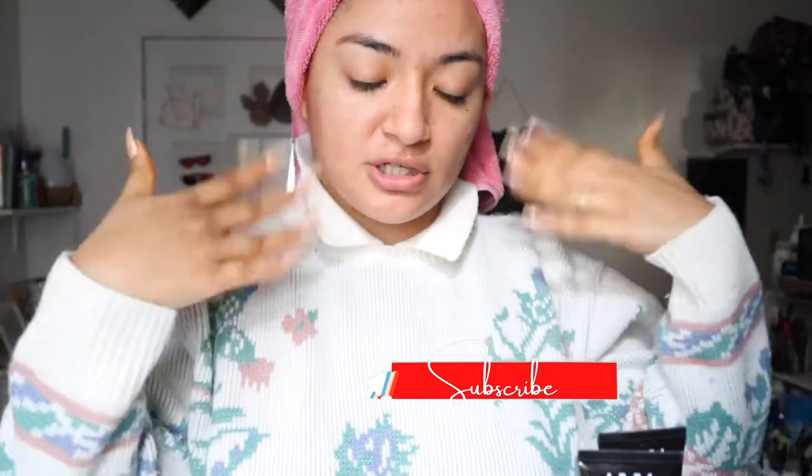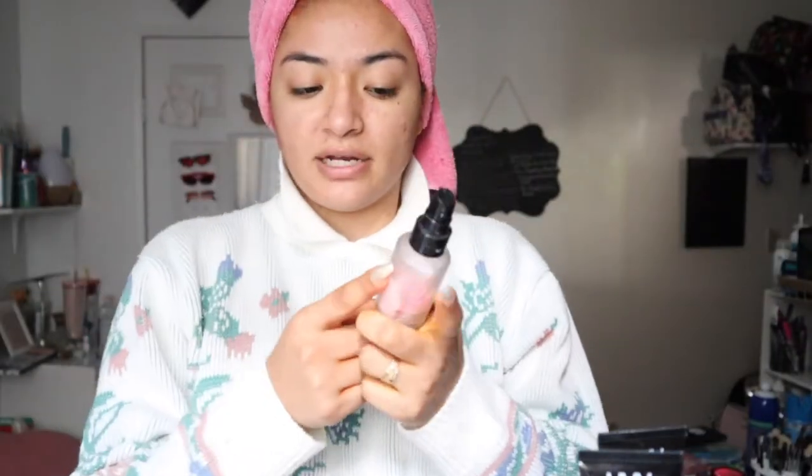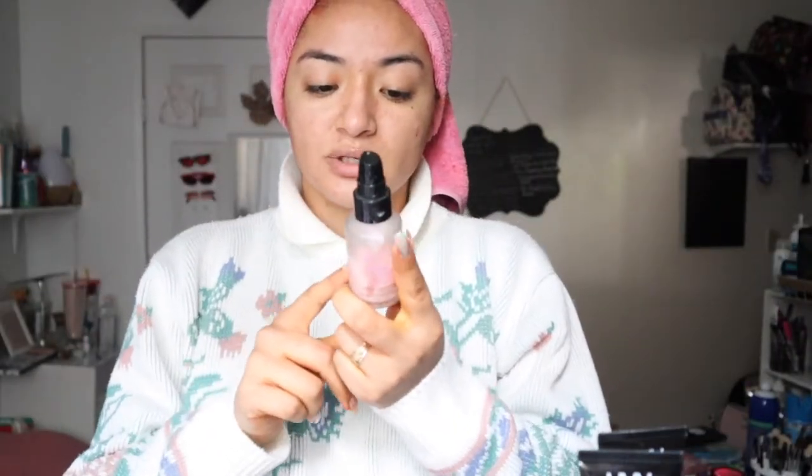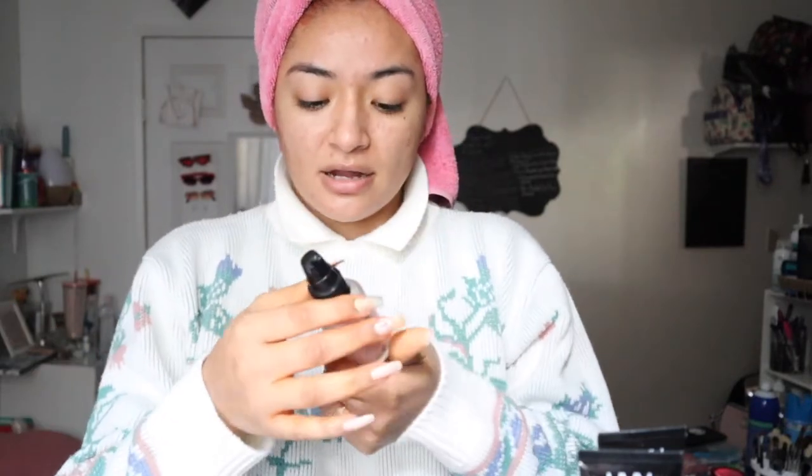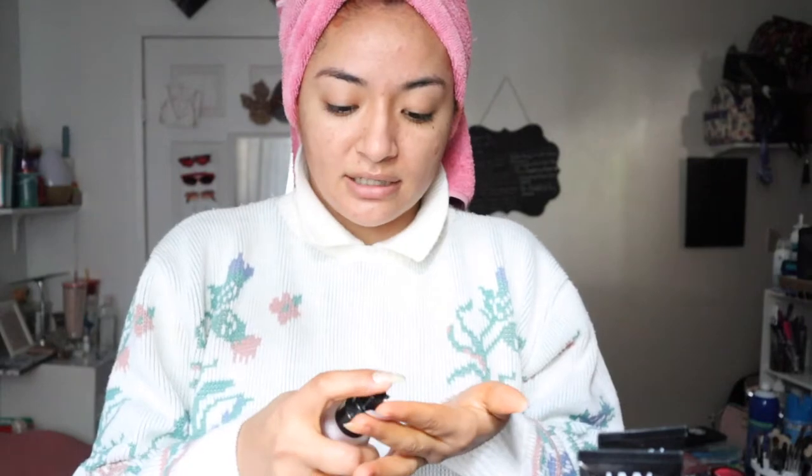For today's primer we're gonna go ahead and use this one — it's a Touch Insular No Pore something like that. Honestly this one was probably my biggest regret. I bought it because of Jeffree Star but I don't think it's good, let's be honest.